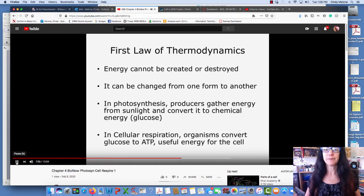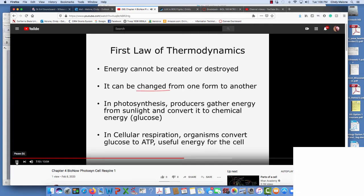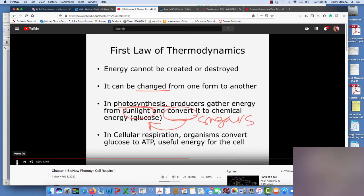First law of thermodynamics: energy cannot be created or destroyed — it's just changed from one form to another. So what kind of changes did we see? Photosynthesis. Sunlight changes or converts to chemical energy — glucose, sugar, carbs. So we are converting sunlight energy into chemical energy. We're not adding more energy, we're not taking energy away. It's not created or destroyed — it's just converted.